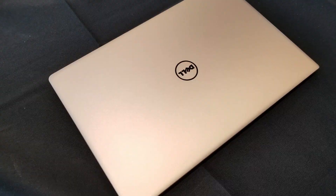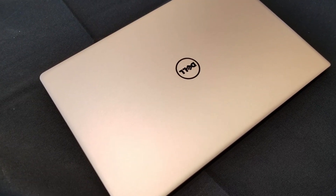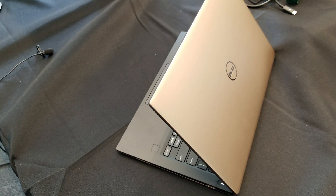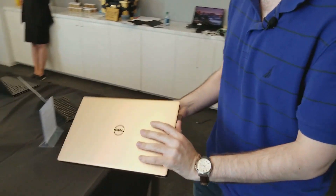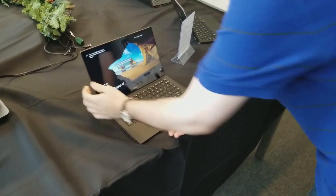The XPS 13 has long been our favorite overall laptop on LaptopMag, and now it's going to be even more powerful. The new generation looks exactly the same as the previous one did, but that's because all of the important changes are on the inside.